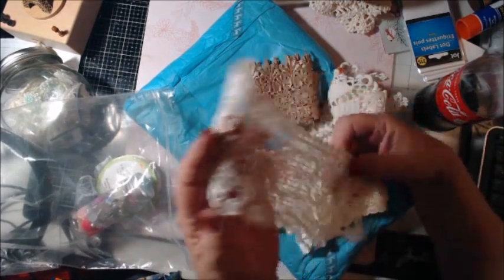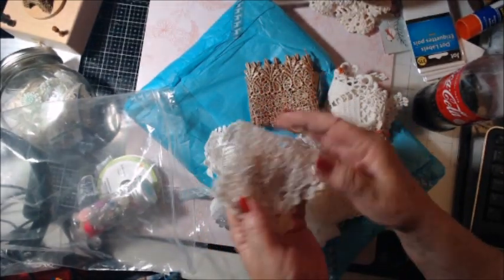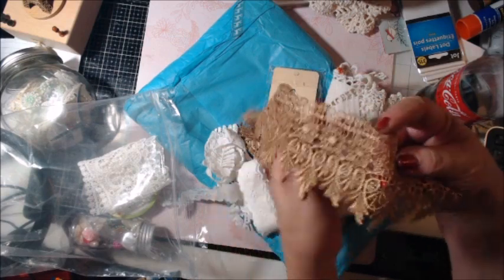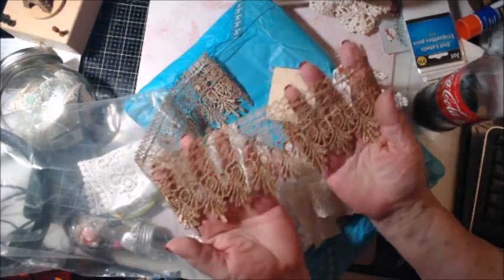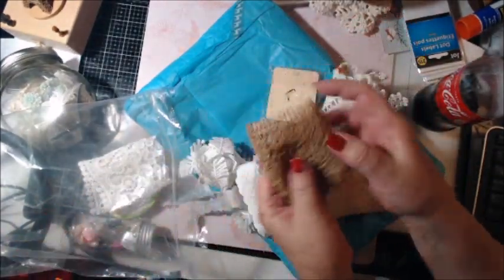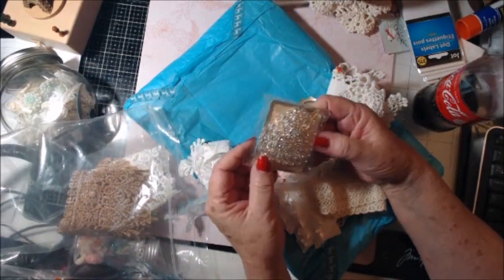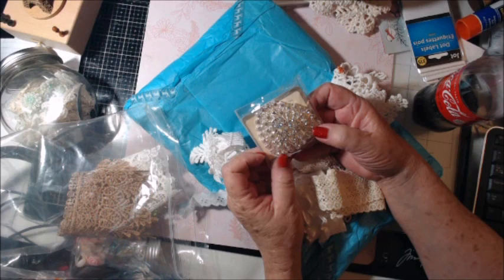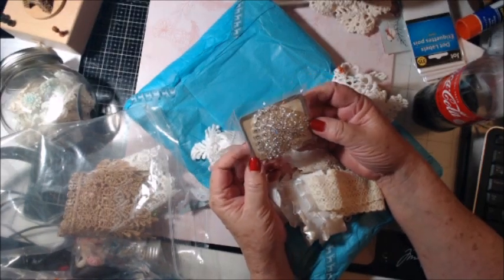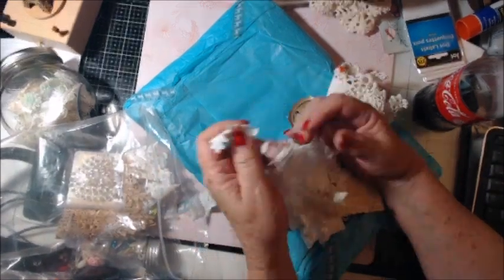Beautiful trim — look at this, isn't that beautiful? Look at this one — wow, gorgeous! It's a good-sized piece too. Great prize. Oh wow, that is stunning, absolutely beautiful. I'll need to save that for a special project.